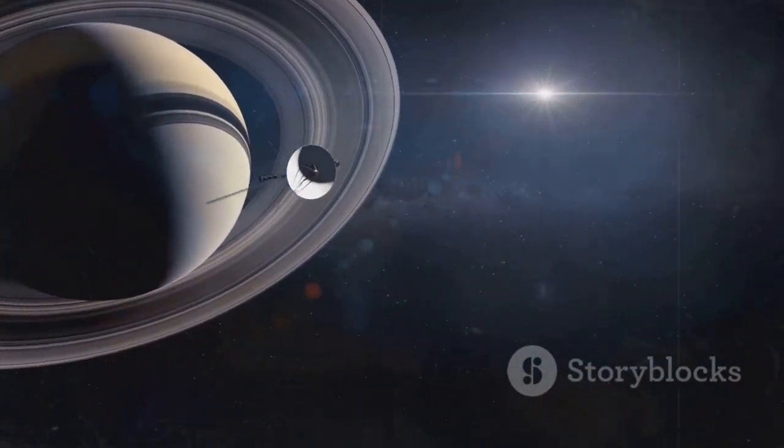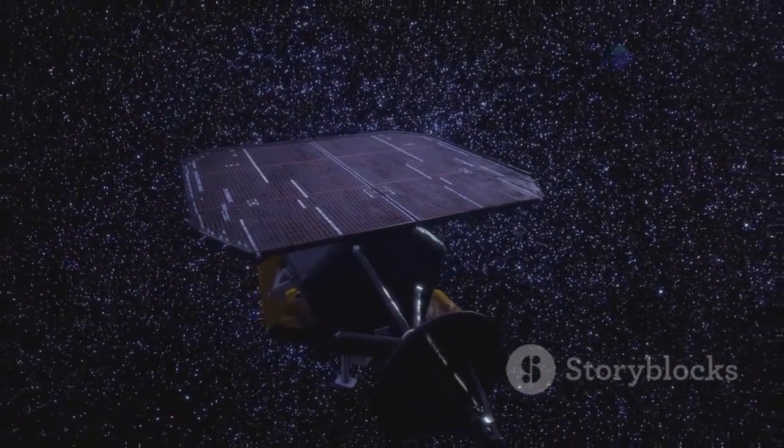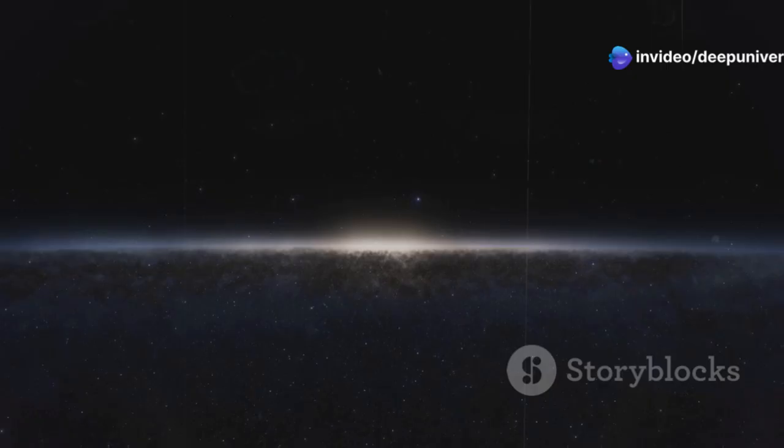As of May 2025, Voyager 1 is incredibly far — over 15.5 billion miles from us. Light itself takes over 23 hours to travel that far, meaning a message travels for almost a day. It speeds along at roughly 35,000 miles per hour.